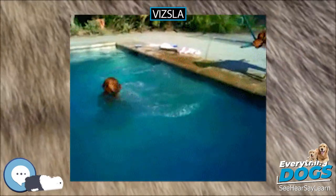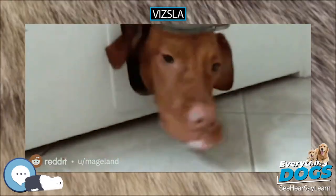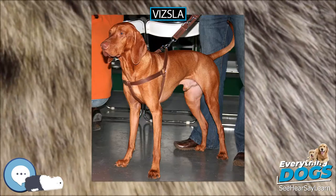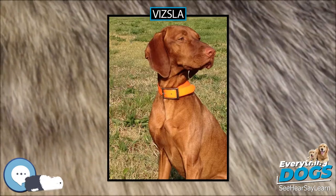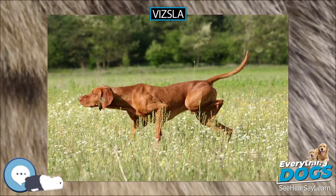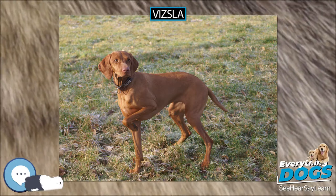Outside Hungary, Vizslas are commonly bred in Romania, Austria, Slovakia, and Serbia. The Vizsla started arriving in the United States at the close of World War II. As interest in the breed grew, owners formed the Vizsla Club of America to gain AKC recognition, and on November 25, 1960, the Vizsla became the 115th breed recognized by the American Kennel Club. The Vizsla was also used in the development of other breeds, most notably the Weimaraner, wire-haired Vizsla, and German shorthaired pointer.